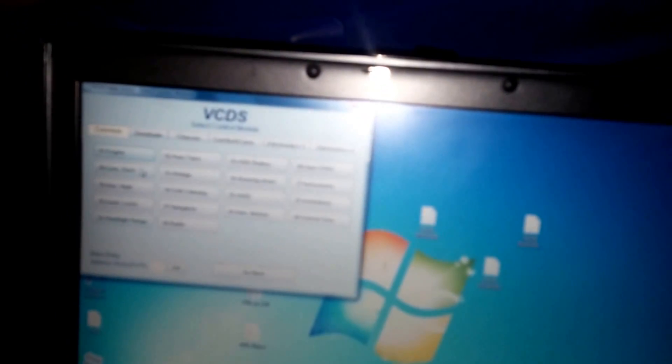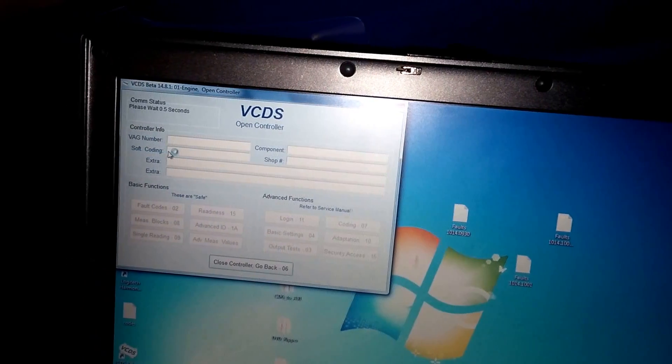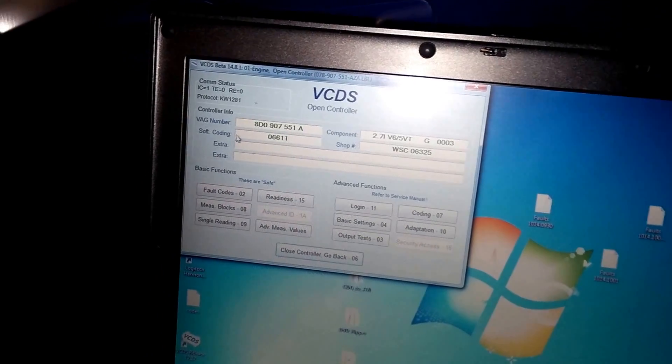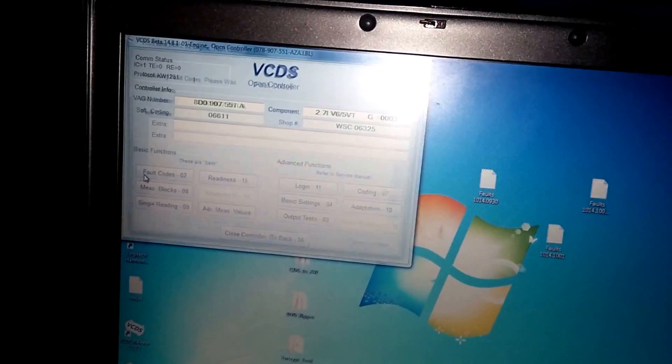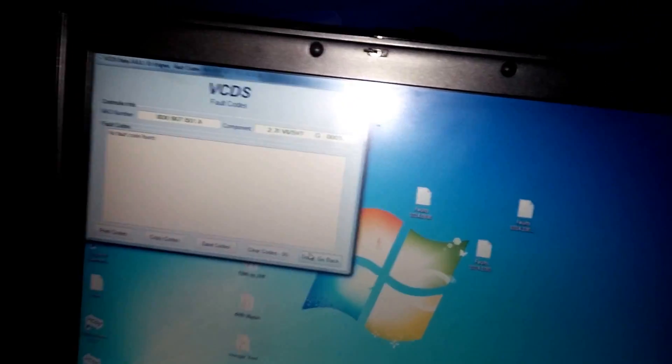The car is running now. Let me turn this back on and look at the codes — go back to engine — and there we go. Full codes: nothing. So yeah, that's it. Thanks for watching. If you guys have any ideas, please help. Thanks.